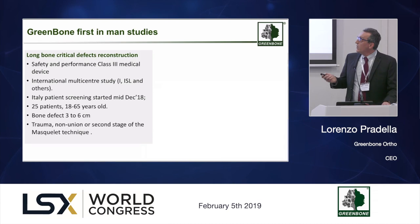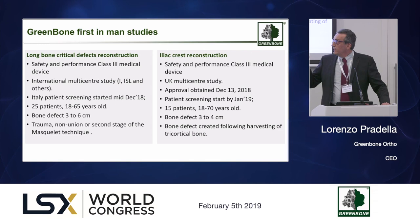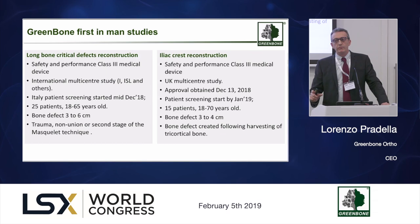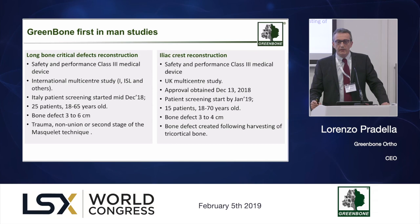We have two clinical studies ongoing. The first already recruited its first patient two weeks ago, with a second patient expected in just a few days. This is an international study in load-bearing long bones — arms and legs — with gaps between three and six centimeters, expecting to recruit 25 patients. The second study, conducted here in the UK with the first patient expected by end of February, will use blocks to restore and regenerate part of the iliac crest.